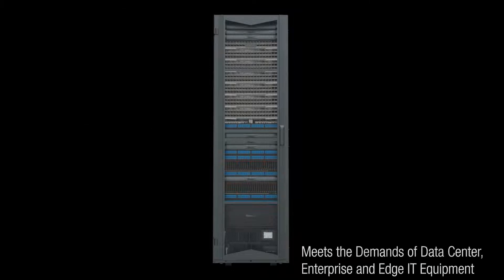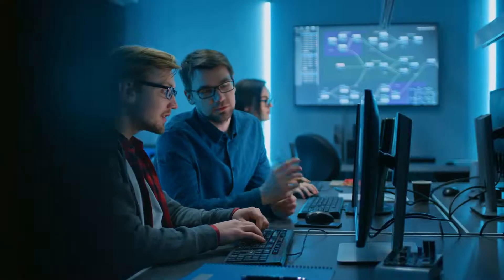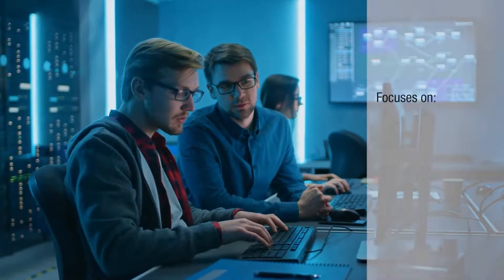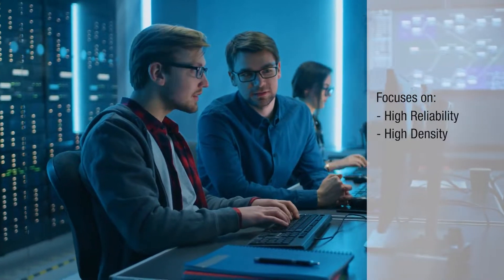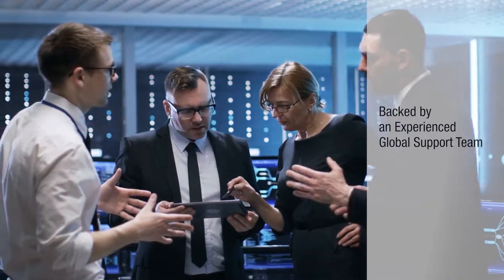It's been designed to meet the growing power demands of data center, enterprise, and edge IT equipment. The SmartZone UPS portfolio focuses on high reliability, density, efficiency, and secure manageability, backed by an experienced global support team.